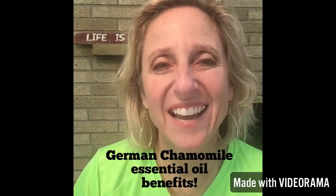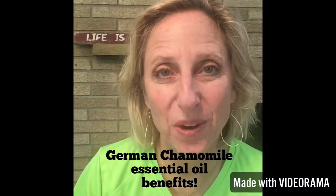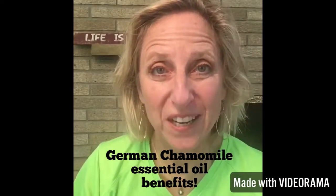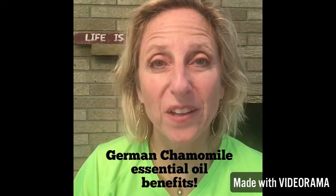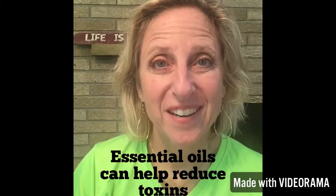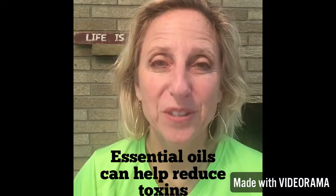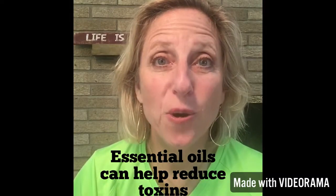Hi, I'm Marci and I help people learn how to use essential oils and moringa-based nutritional products. I like to make short videos about one essential oil or one focus that we are looking for natural solutions to. I love essential oils because they can help reduce the toxins in your life, in your home, in your body, and in your family.